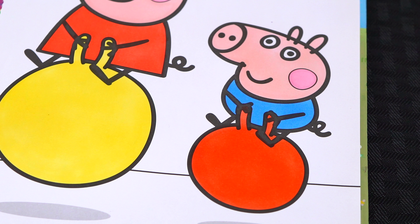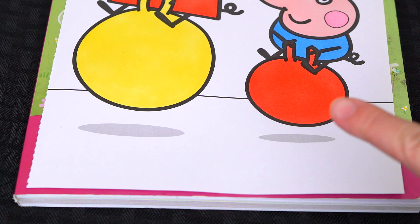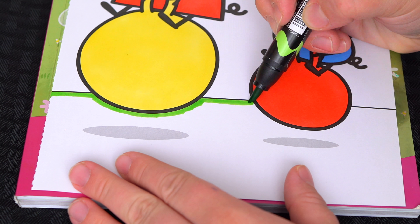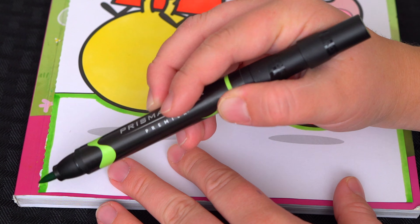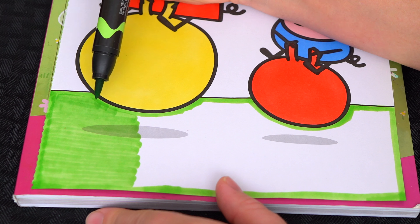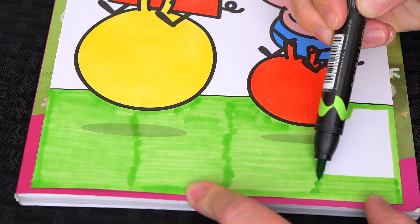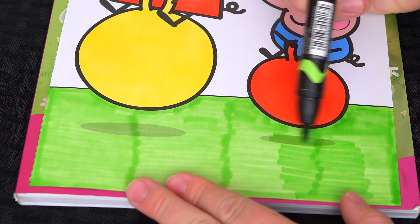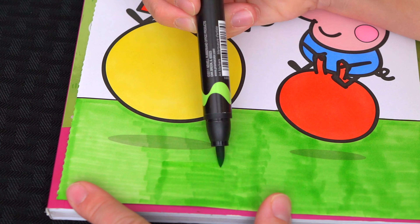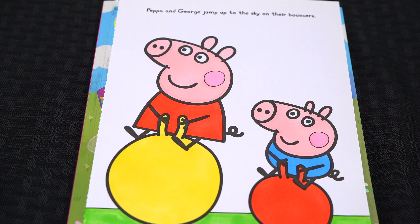Now I'm all finished coloring in George. So bouncy! Next, let's color in the background. Let's make this bottom part down here light green. And let's color in this part back here light blue.